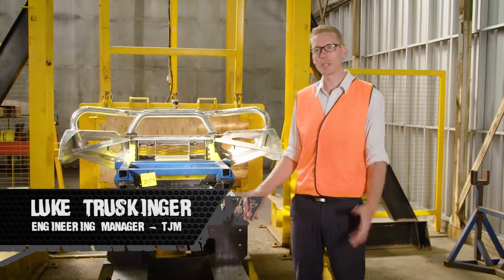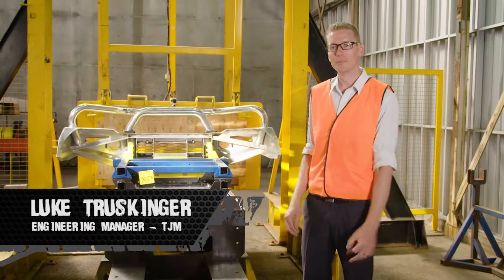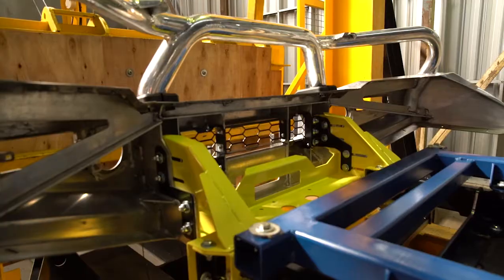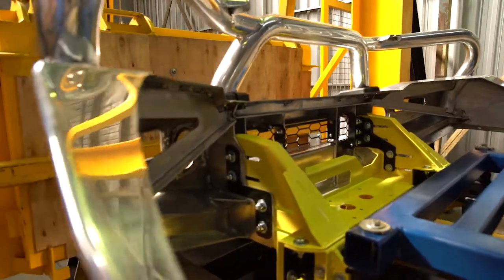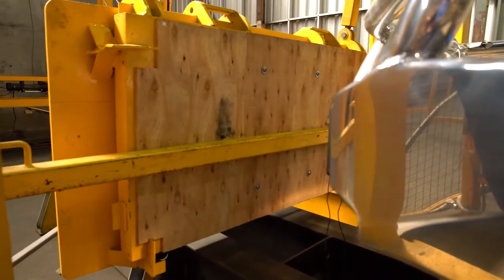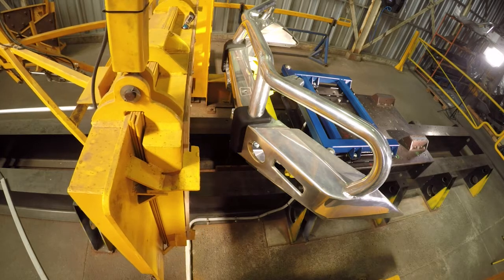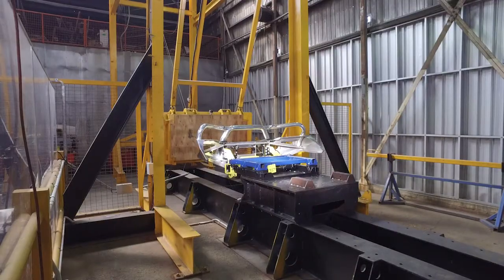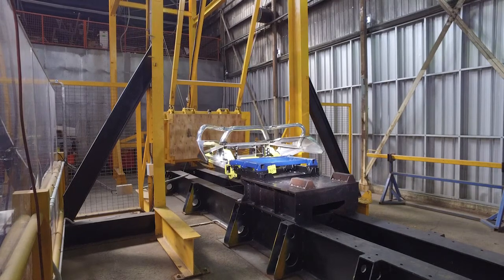Here we are in the depths of the R&D test centre at TJM for one of our most important tests, and that's to ensure that our products are airbag compatible and fully integrated to the factory vehicle. The test itself basically simulates a vehicle being driven into a rigid wall, and it's important that we perform it in this manner with a full mass as it gives us the most accurate data to make sure our bars are compliant.